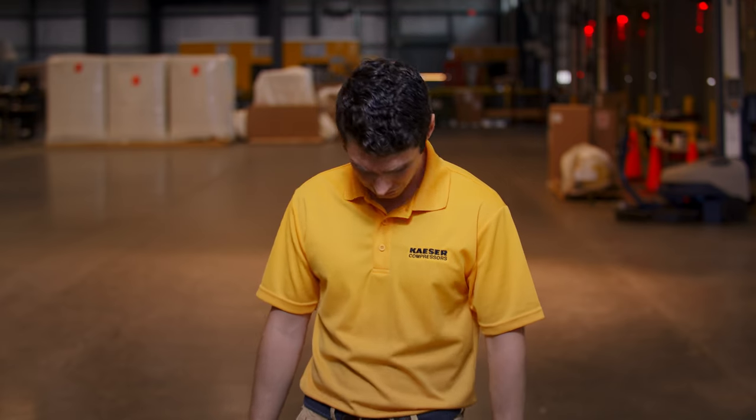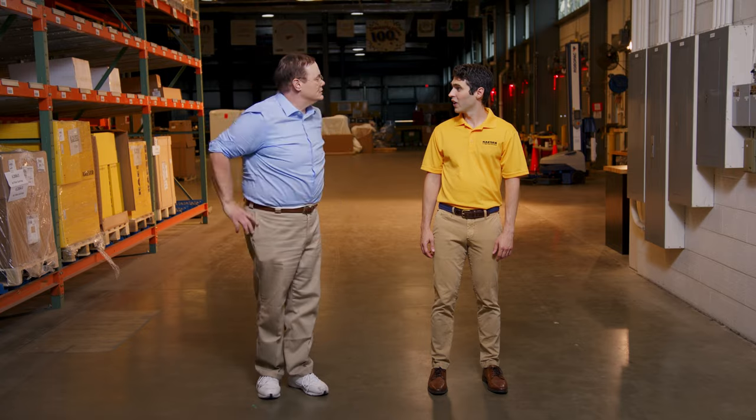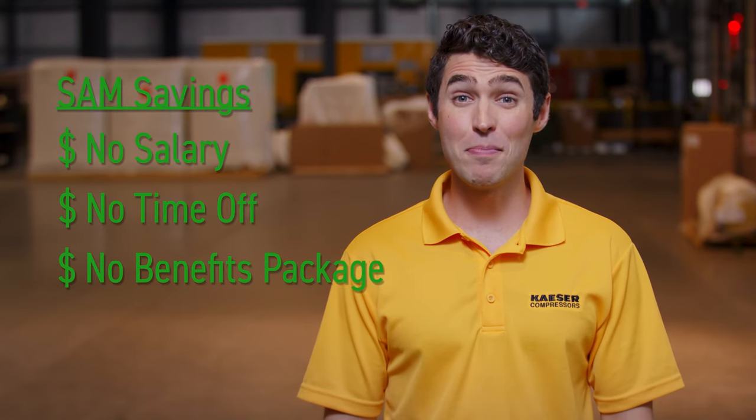Well, Sam, I can't say I care much for your fitted pants, or your youthful energy, or what I can only assume are your centrist political views. But you're starting to make a lot of sense. Speaking of sense, by reducing your energy usage and downtime, I create big savings for you. And it costs far less than paying a person to babysit compressors. No salary, no time off, and no big benefits package.